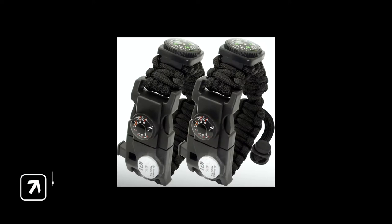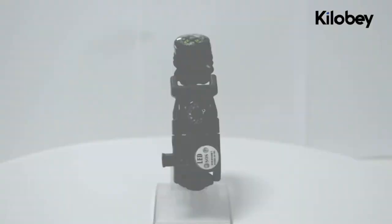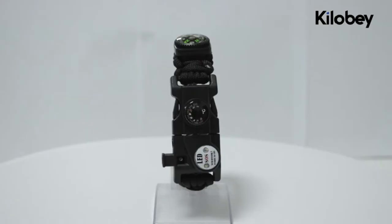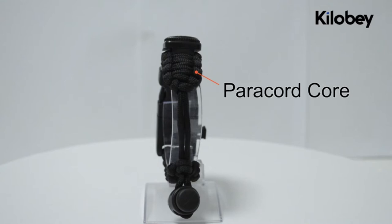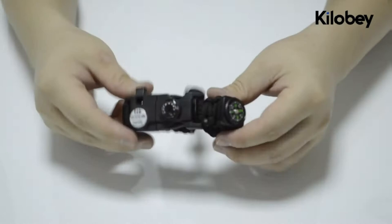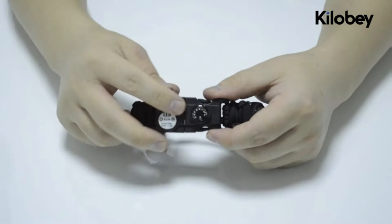In at number 4 is the Killaby Paracord Bracelet. This handy bracelet has everything you need in case of an emergency. It comes built in with five essential tools for survival: a fire starter, a compass, an emergency knife, a whistle, and 12 feet of military-grade paracord. The bracelet is adjustable to fit any size wrist comfortably, so you can rest assured that it won't fall off and get lost. This bracelet comes in a pack of two, so you will always have a backup just in case. The whistle on this bracelet may look small, but it's really loud and great for long-distance signaling, which is needed for camping.